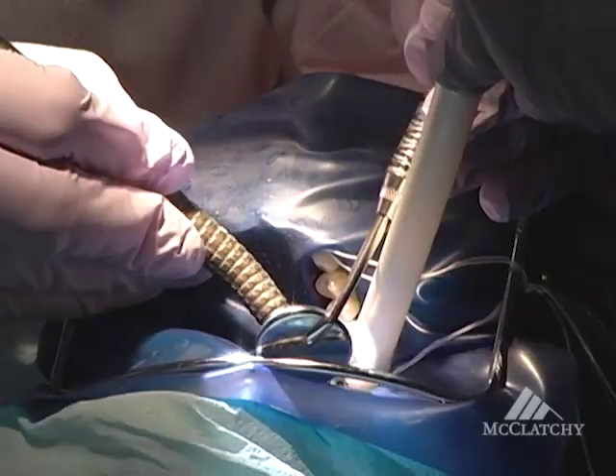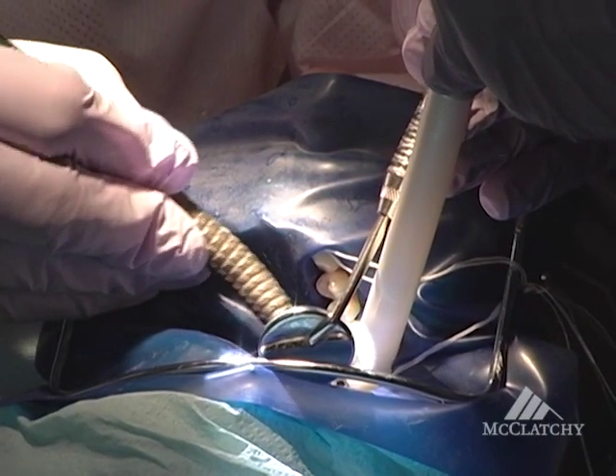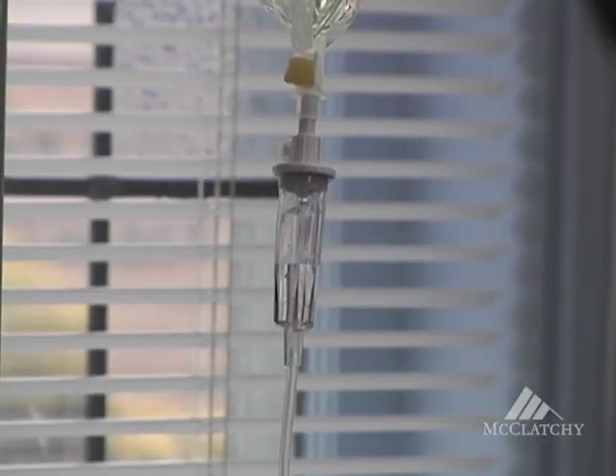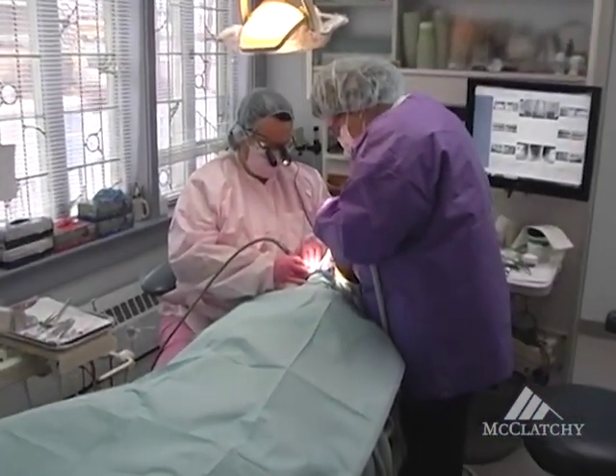When I returned from Colorado Springs, I decided to change my practice into a biological dental practice. I specialize in what we call the proper dental revision — removing all potential toxic materials from people's mouths, which primarily entails removing mercury fillings.